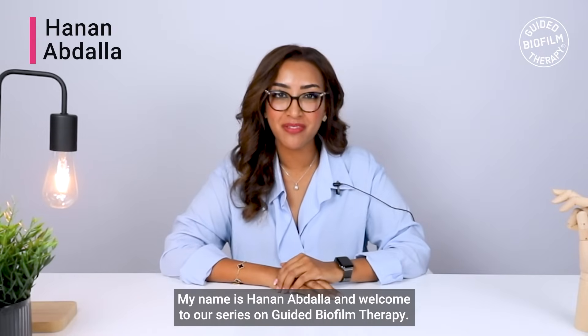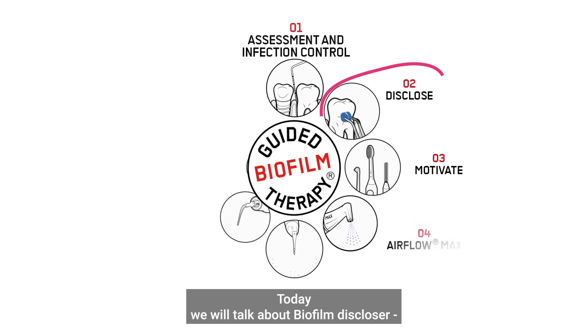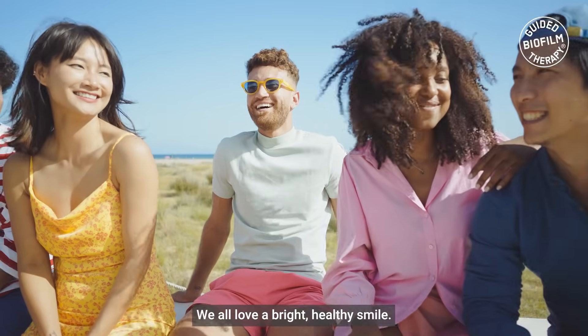Hello everyone, my name is Hanan Abdullah and welcome to our series on guided biofilm therapy. Today we will talk about biofilm disclosure and how, as a clinician, this makes our work life much easier. We all love a bright, healthy smile.